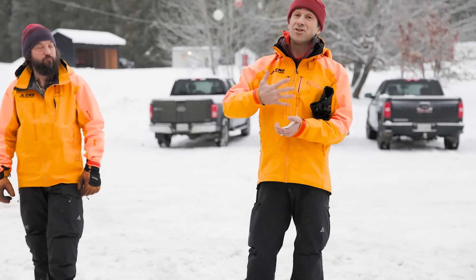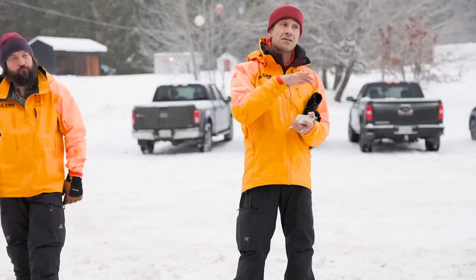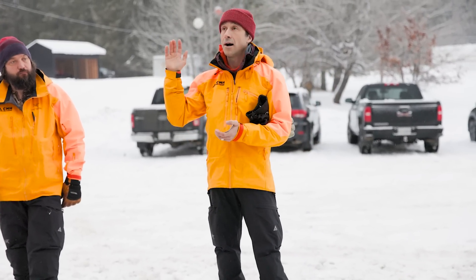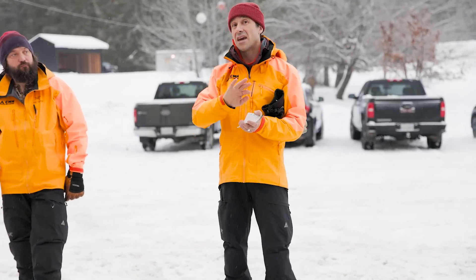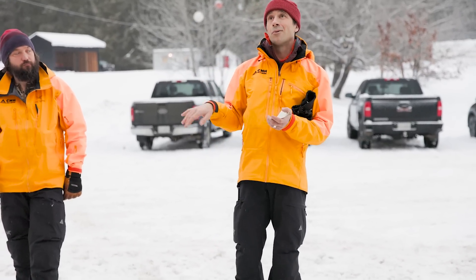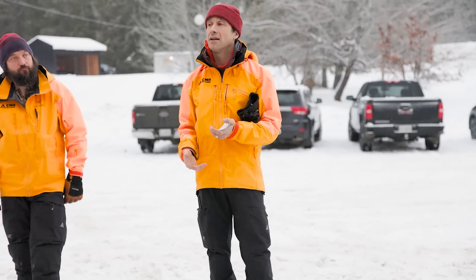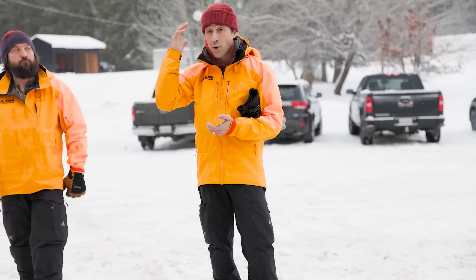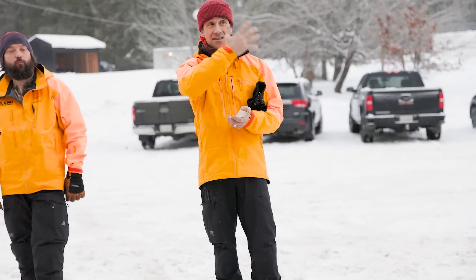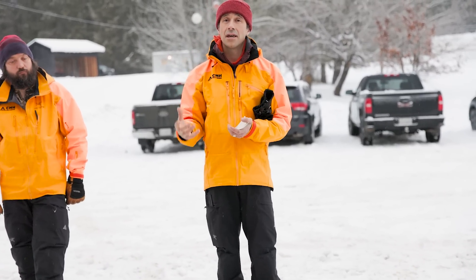It's a weird feeling when you're on top and it's moving — you want to shoot off to the side as best you can and get off. Once you've been swept away, there's a lot of force, like a wave. You want to protect your head and your airway as best you can, fend off any boulders or trees coming towards you, and try to keep your airway open for as long as you can.